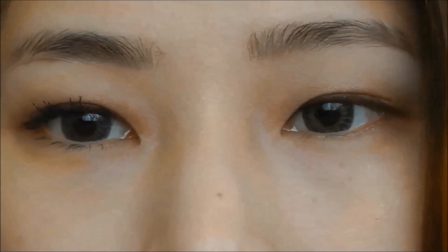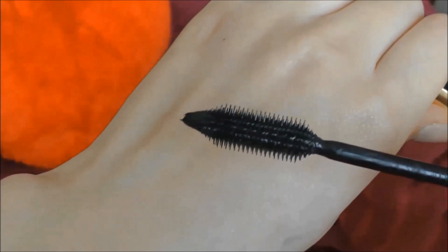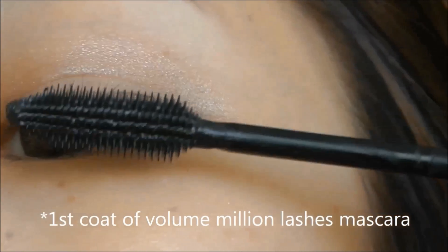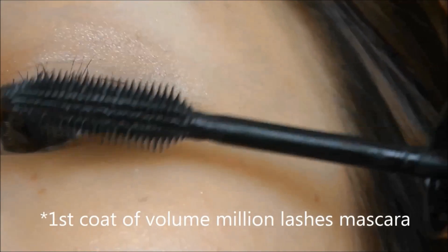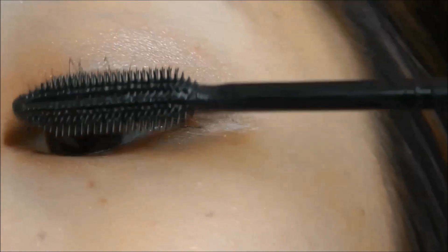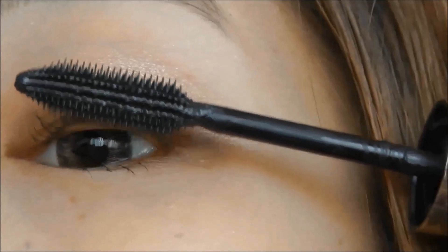That's the comparison with my natural lashes. I'm also going to compare it with the Volumillion mascara from L'Oréal, which falls under the top five drugstore mascaras, to see the difference. That's the first coat of Volumillion mascara from L'Oréal Paris on my right eye, followed by a second coat.